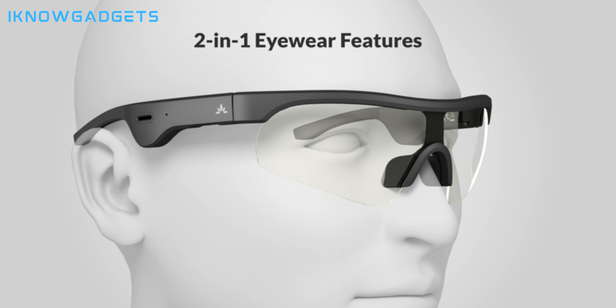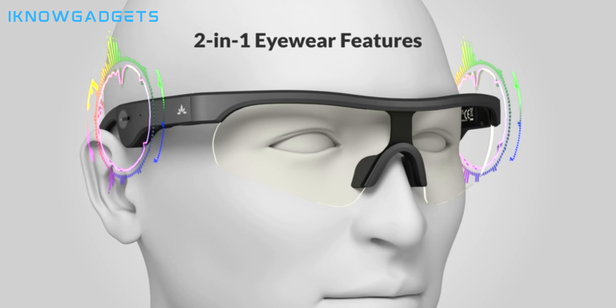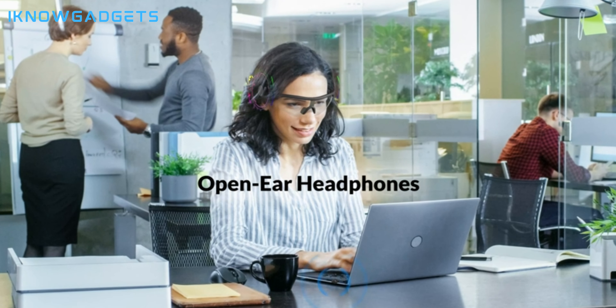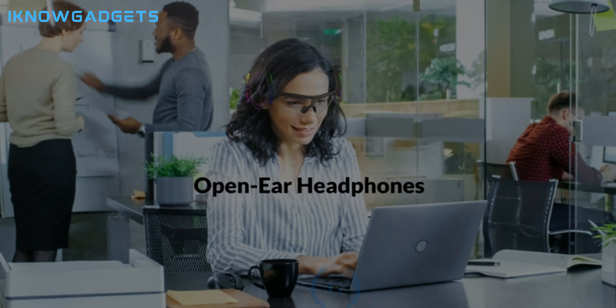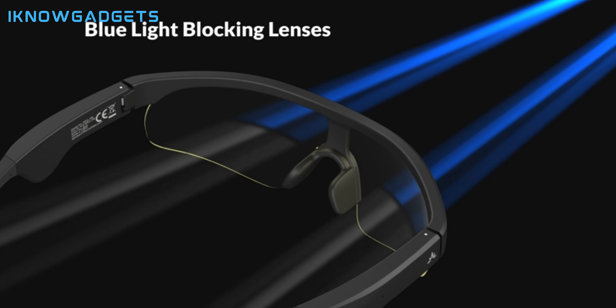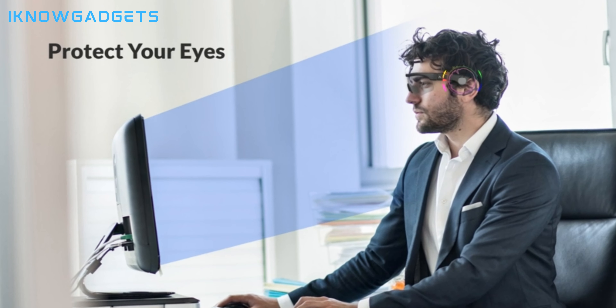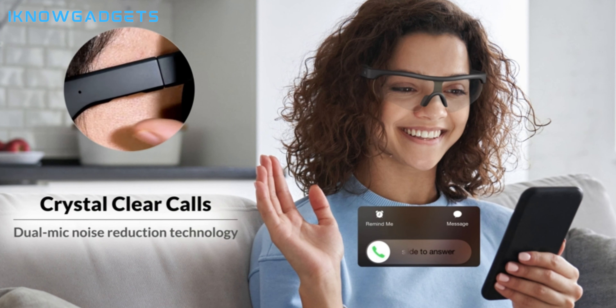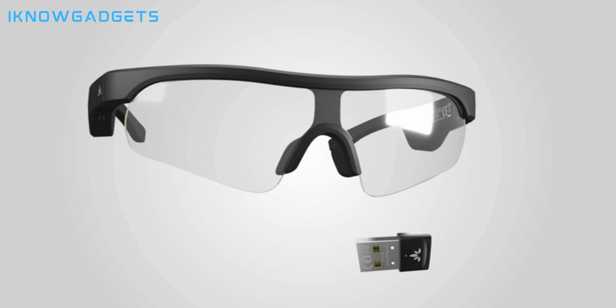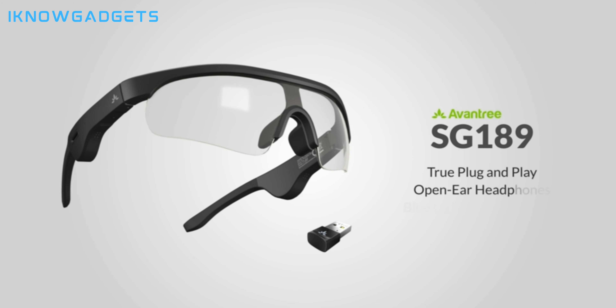True plug-and-play functionality for PC or laptops, eliminating the need for drivers or complicated pairing steps. Blue light blocking lens with a yellow tint to protect your eyes from harmful blue light at 400-455nm. Two-in-one audio eyewear with integrated Bluetooth open-ear headphones for a stress-free audio experience. Open-ear headphones designed for staying aware of your surroundings. Crystal clear, hands-free calls with dual mic noise reduction technology. Check the links in the description for exclusive insights and reviews on the Aventry SG-1089 smart audio glasses.